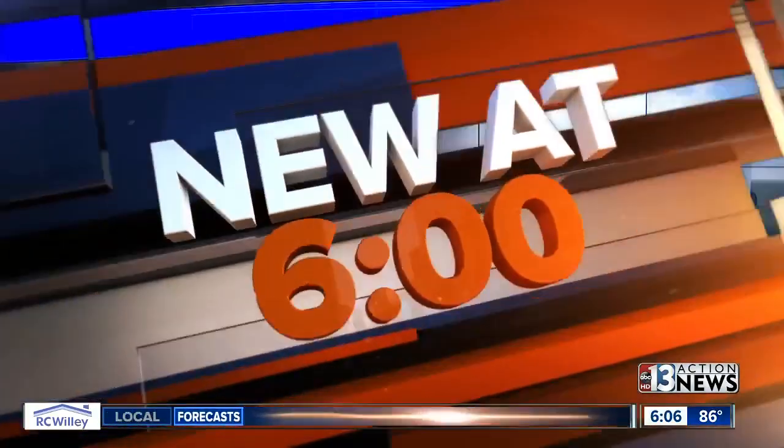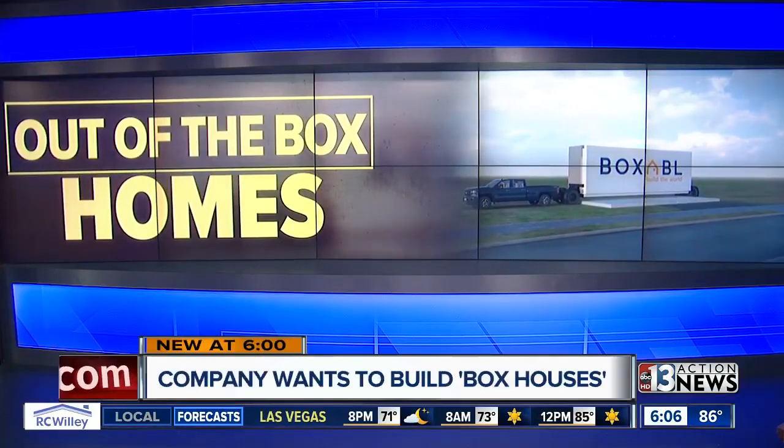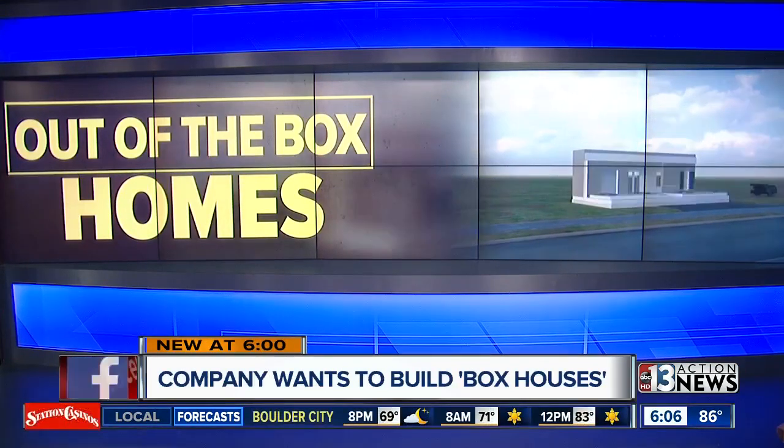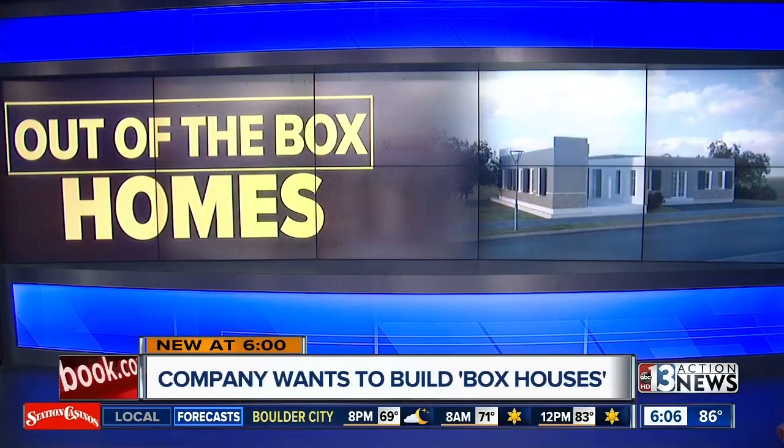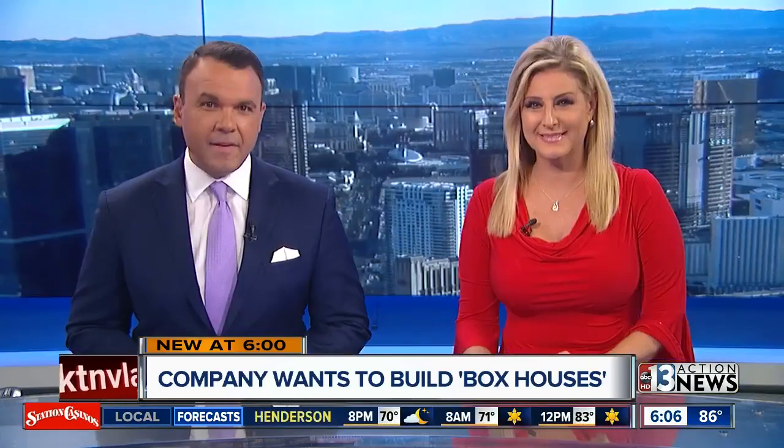Owners of a new local invention promised to challenge the way the world views construction and become Las Vegas' largest export. They're doing it with fold-out houses that stack like Legos — unlike anything seen before. 13 Action News reporter Sean DeLancey now takes a look at Boxable.